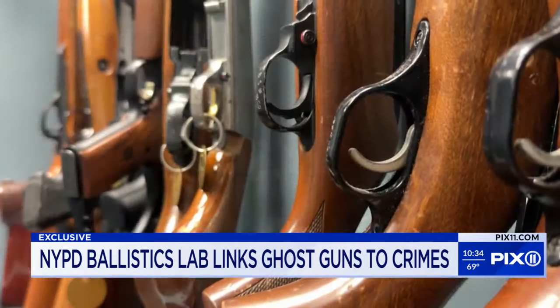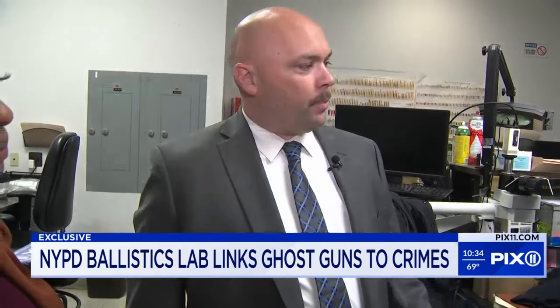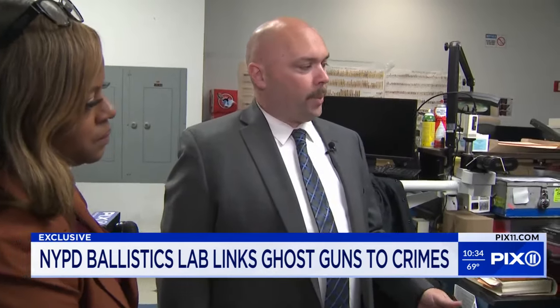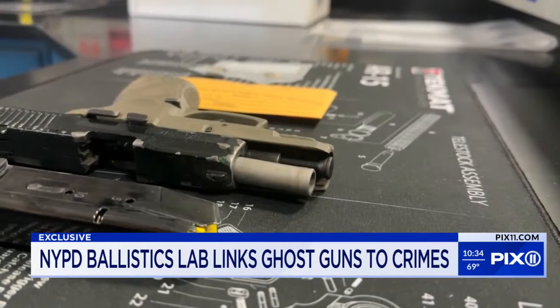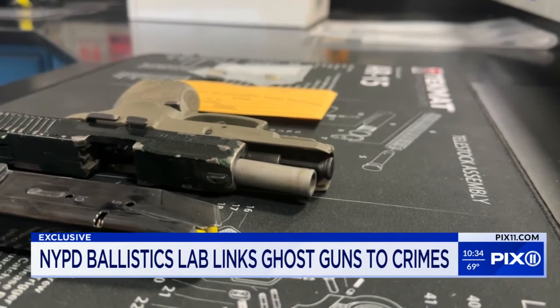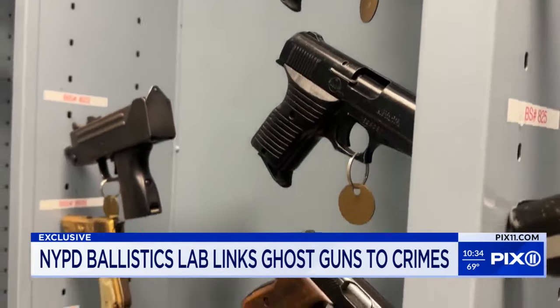We get everything from rifles, semi-automatic, fully automatic rifles. Obviously the majority of what we get are pistols, but we see some crazy things — sometimes stuff that looks like it's right out of the movies. The bad news for criminals is police are able to solve the mystery. Eventually they are able to remove the ghost from the gun.